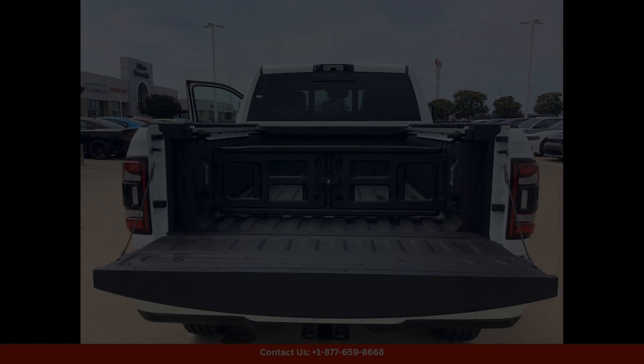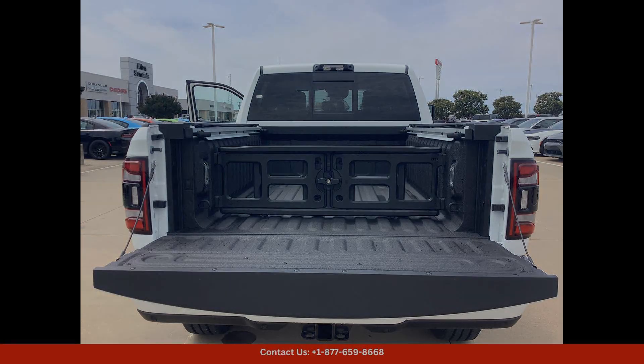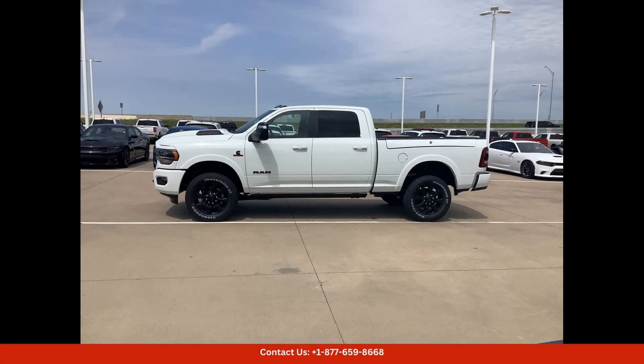Inside, the Limited trim level offers a luxurious and well-appointed interior with premium leather upholstery, heated and ventilated front seats, and a large touchscreen infotainment system.